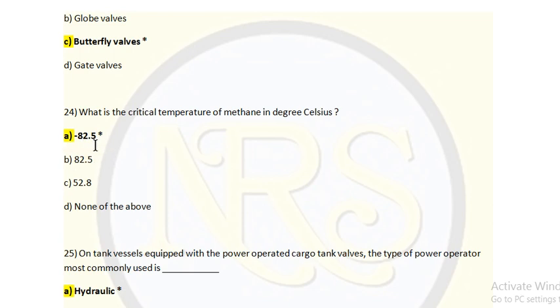Option B: 82.5 degrees Celsius. Option C: 52.8. Option D: none of the above. The answer is Option A: minus 82.5 degrees Celsius.